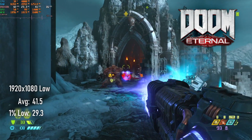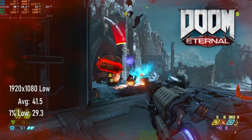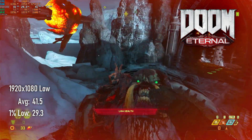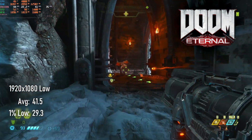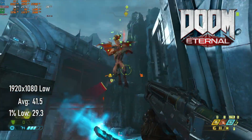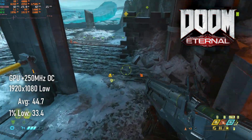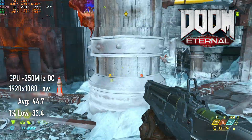Considering the last few discrete GPUs I've tested in Doom Eternal have all been Kepler-based cards, getting playable framerates from integrated graphics was pretty surprising. Running at 1080 lows saw an average of 41 and 1% lows in the high 20s. Sub-30 framerates harm the experience quite a lot here, so I recommend running at a resolution of 900 or 720, or overclocking if that's an option. Averages from the overclocked run increased to 44, and lows stay in the mid-30s.